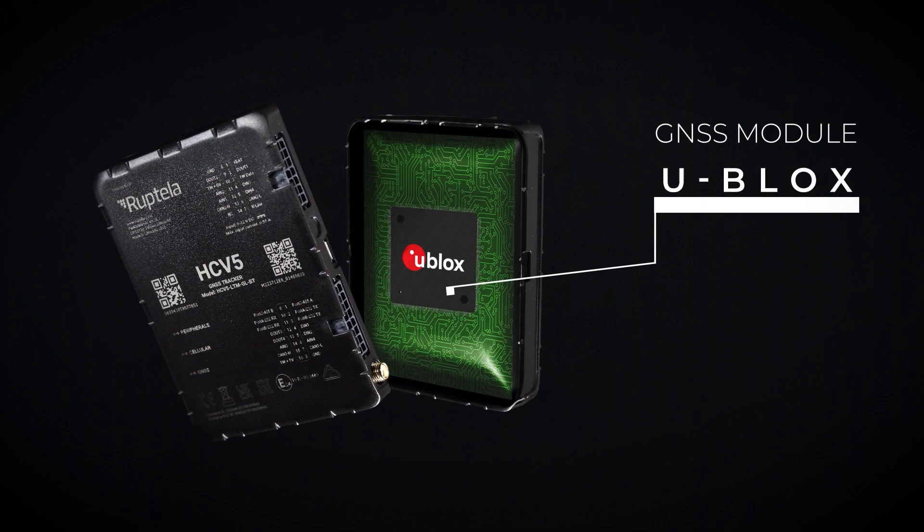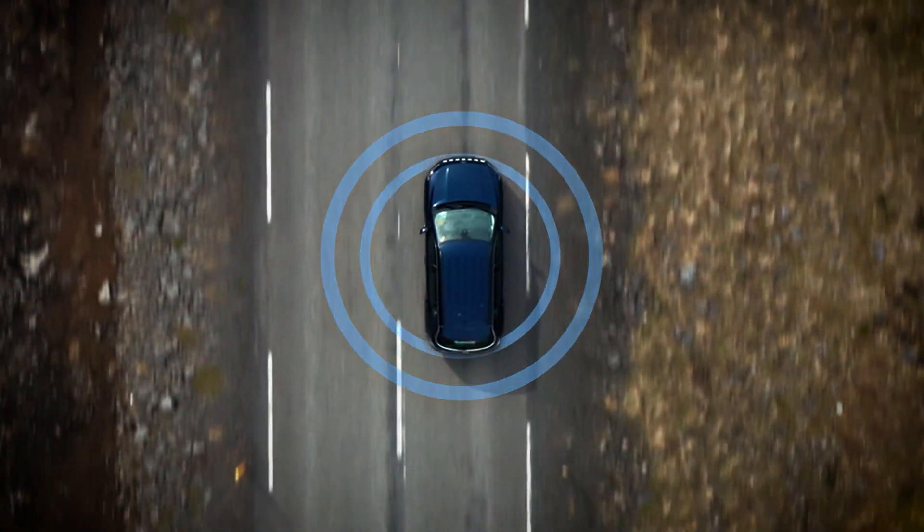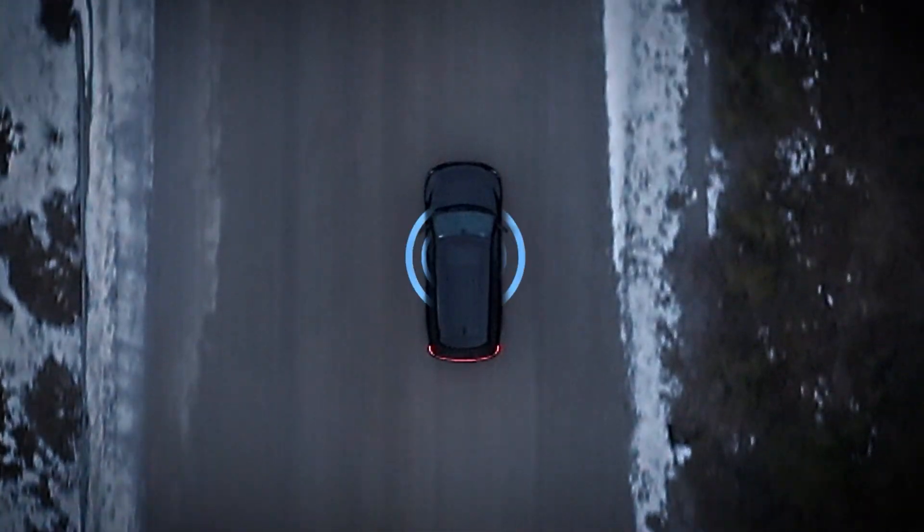GNSS module U-Blox. The premium Swiss-made product delivers exceptional tracking performance even in challenging conditions.